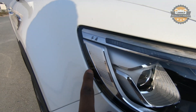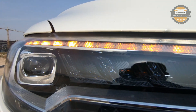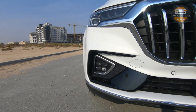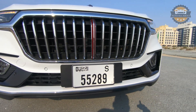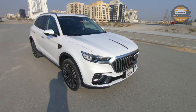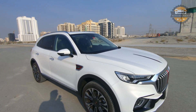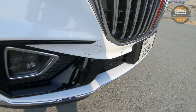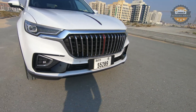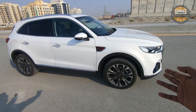The headlights have the Hongqi writing inside, finished like crystals within the headlamp unit. We also have four parking sensors up front, and overall the front end conveys the luxuriousness of the car very well. At the bottom there is a small front lip with chromium lining on top.